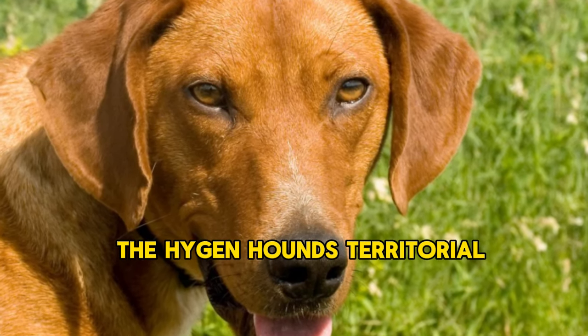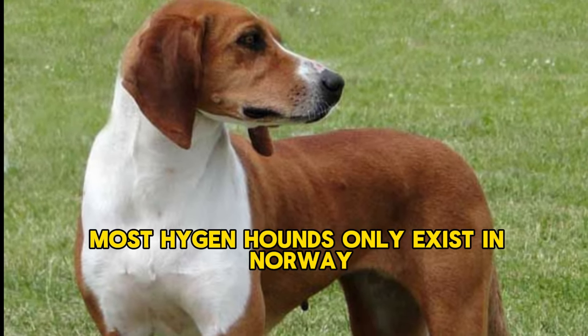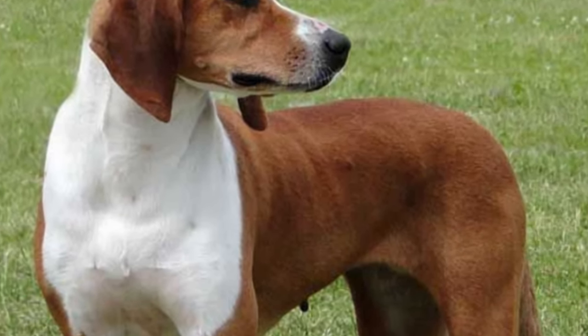Unfortunately, the Hygen Hound's territorial, possessive nature has caused interest in the breed to wane in recent decades. Most Hygen Hounds only exist in Norway, where registrations are typically fewer than 40 per year.